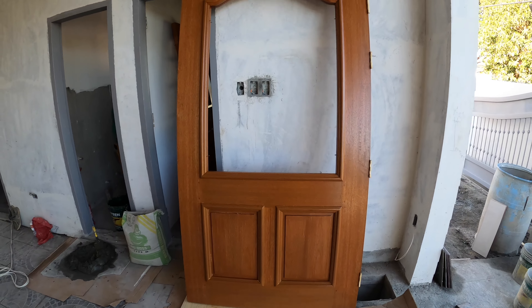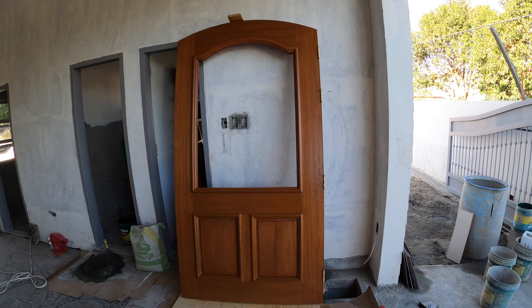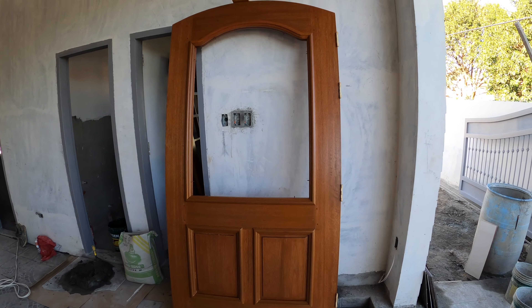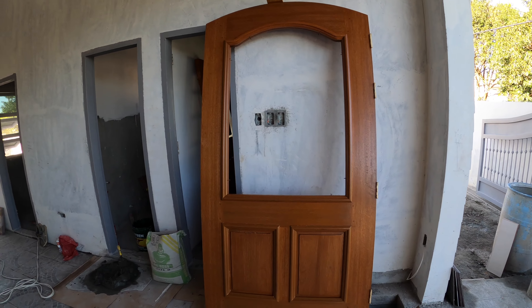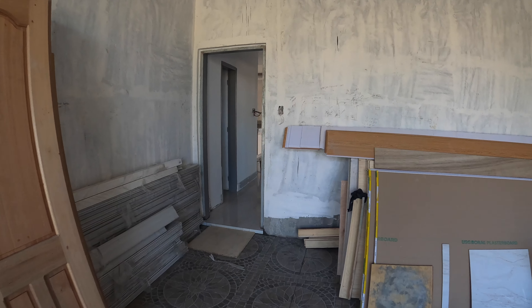Our door preppers and varnishers are on site. Mr. Henry is working on prepping doors, and Mr. Andy is off site gathering materials. Let's go ahead and walk on inside.